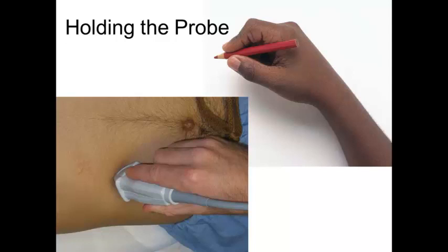Remember that you're going to be gelling up the patient, so there's going to be a slippery interface between you and the patient. It's inconvenient when you slip around trying to maintain a view when looking at the heart or lungs, but it's frankly dangerous to slip around when you're using the probe to guide your other hand holding a needle. So stabilizing yourself is very important — imagine that you're holding the probe and actually writing on the patient as you do so.